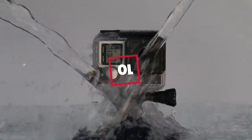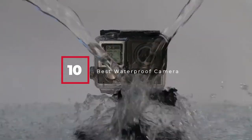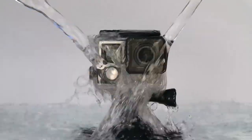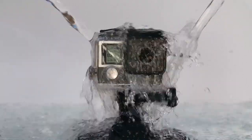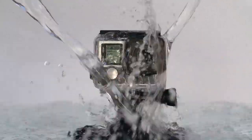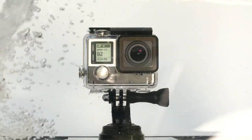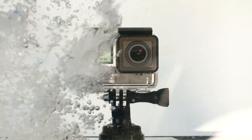Hello guys, in today's video we're gonna check out the best waterproof cameras this year. I made this list based on my personal opinion, and I tried to list them based on their price, quality, durability, and many more. To find out more information about these waterproof cameras, you can check out the description below. If you want to get the best quality waterproof camera according to your needs, then watch the video till the end, and then decide to buy.